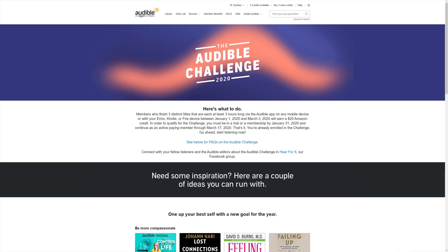You can also try waiting for Audible challenges. Audible occasionally runs challenges for subscribers. In 2020 they ran the Audible challenge which granted a $20 Amazon credit to any user who finished three audiobooks of at least three hours in length. While no one can know when challenges will come, it's worth keeping an eye out for them as the chance to get free credit is worth it.